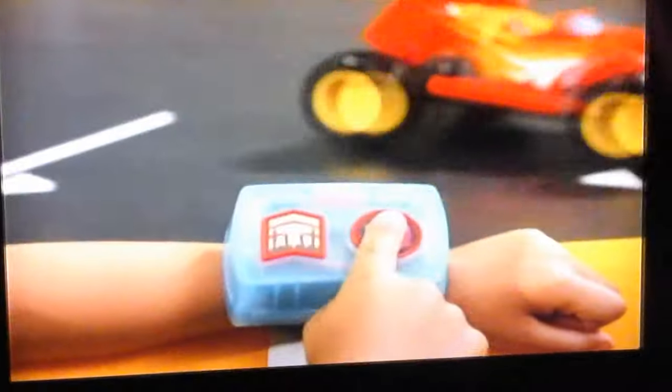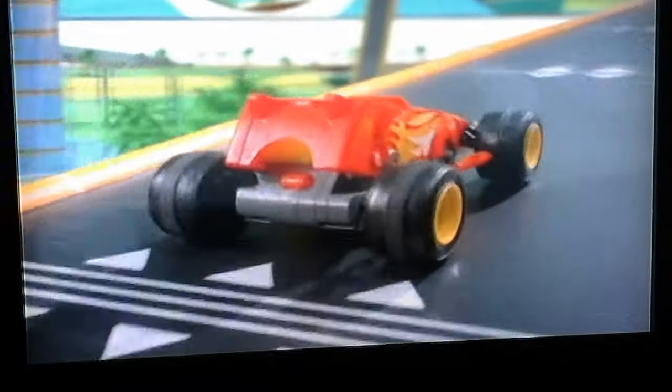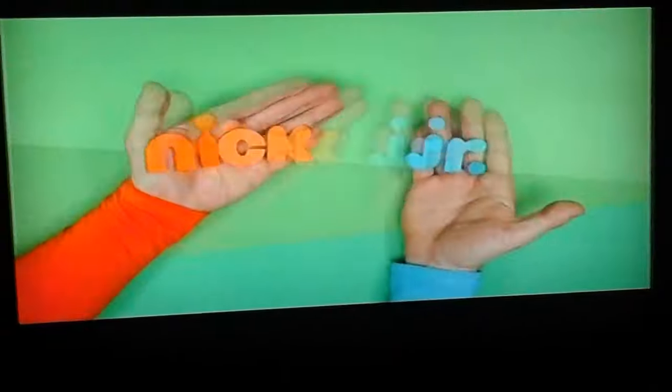It's Transforming RC Play. With your wrist controller, you can transform Blaze into a race car for velocity. Give me some speed. Uh-oh, rough road. I'm a super-fast monster machine. Transforming RC Blaze has over 60 sounds. Controller battery not included.